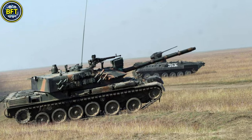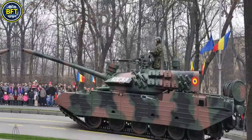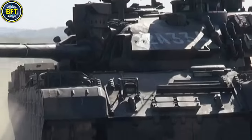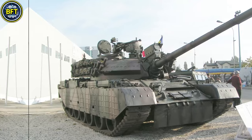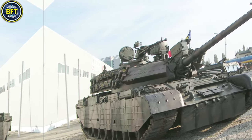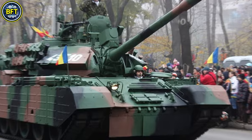For secondary armaments, it features a 12.7mm DSHK heavy machine gun for anti-air use and a 7.62mm PKT coaxial machine gun. Its armor includes a composite layer with a maximum thickness of 200mm, supplemented by modular armor on the turret. The tank is powered by an 860-horsepower 8-cylinder diesel engine, enabling a top speed of 60 km/h and an operational range of approximately 400 kilometers.